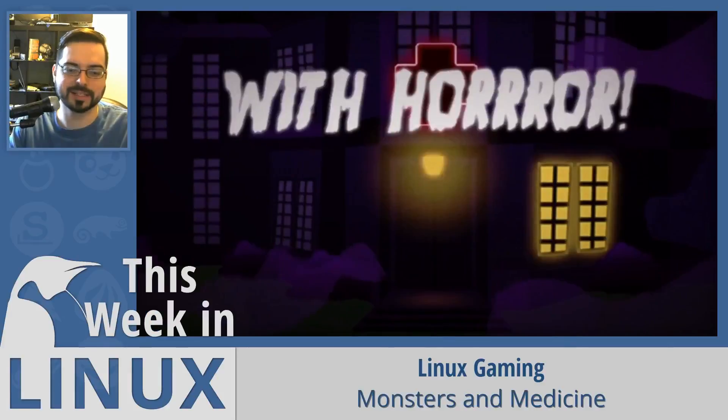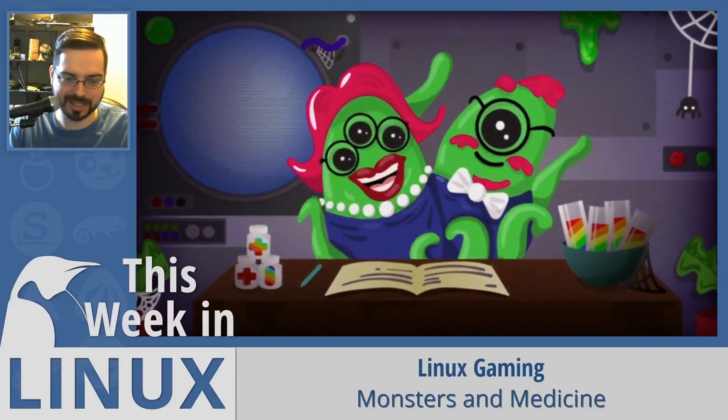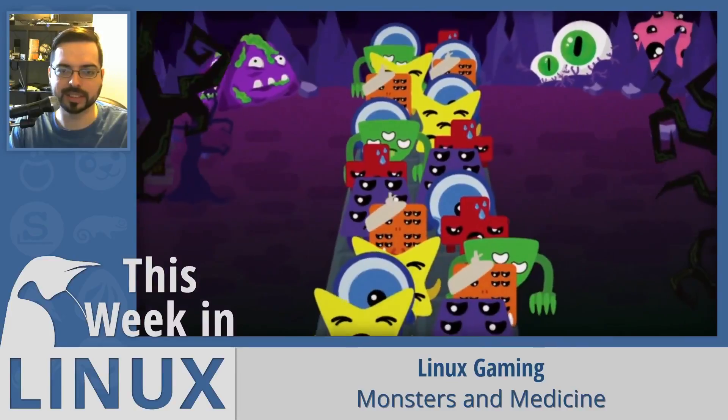Monsters in Medicine is a turn-based puzzle game about building a hospital for injured monsters. This game recently released with full Linux support, and it's so quirky I just had to include it in the show.